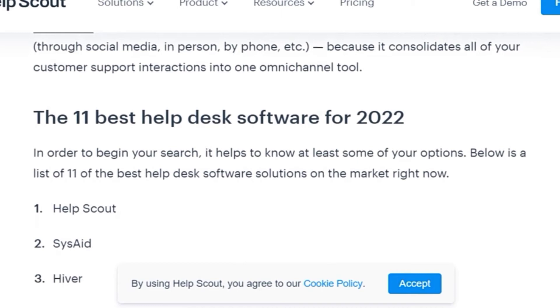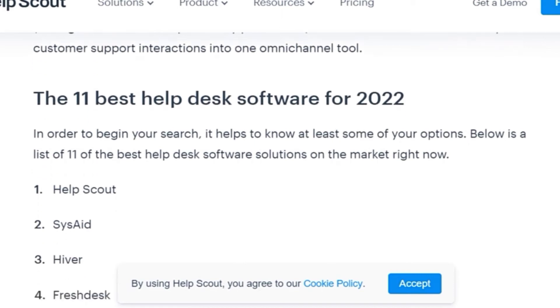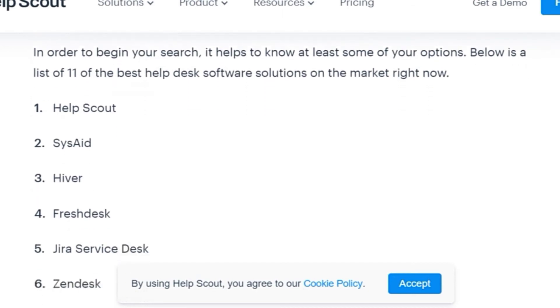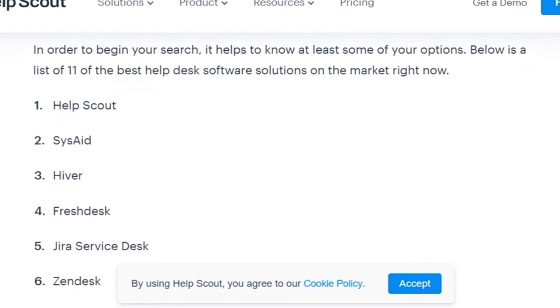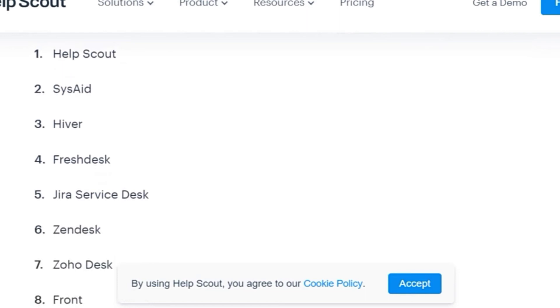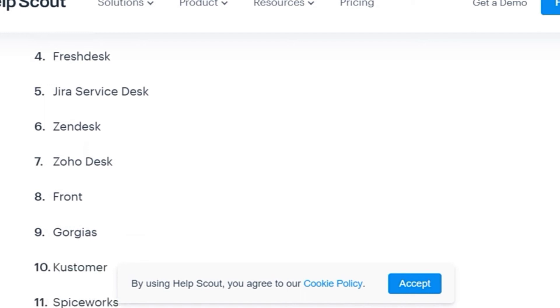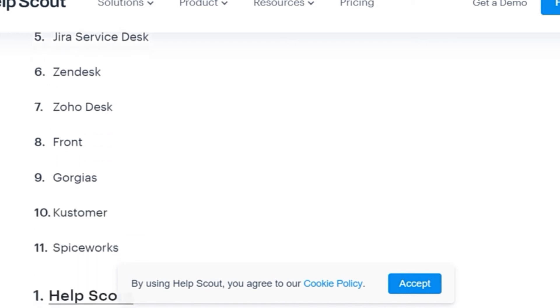The top help desk software options include Freshdesk, Jira Service, Zendesk, Zoho Desk, Front, Spiceworks, and others. Jira Service and other software are highly regarded options. Below is a list of 11 software including Zendesk, Zoho Desk, Front, and more. Spiceworks is also included as one of the helpful help desk solutions.